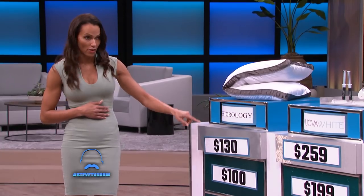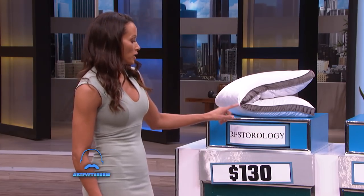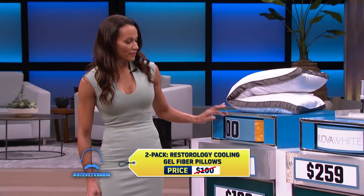You guessed that the two-pack Restorology Cooling Gel Fiber Pillows has been seen as high as $130. Let's see — the actual list price for the pillows is $100, so you're a little high. That's okay, but you can go to SideDeal.com right now and get this for $35.